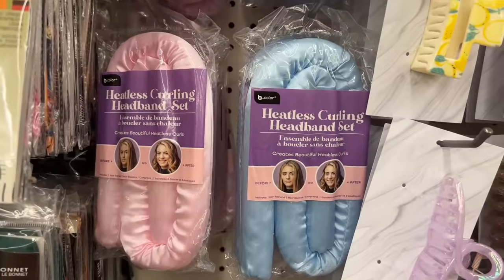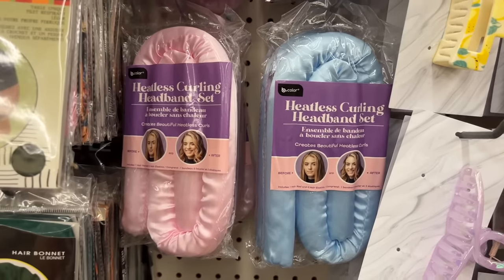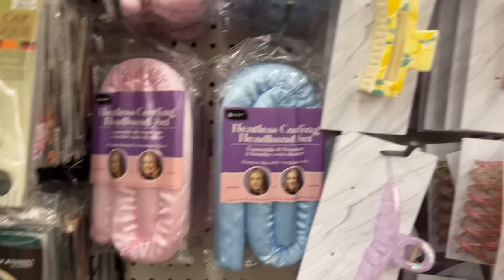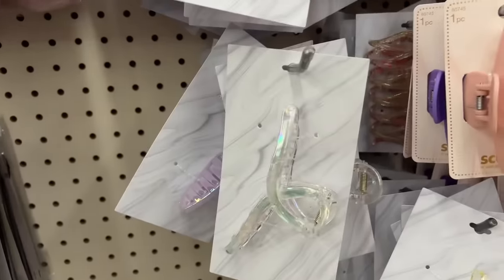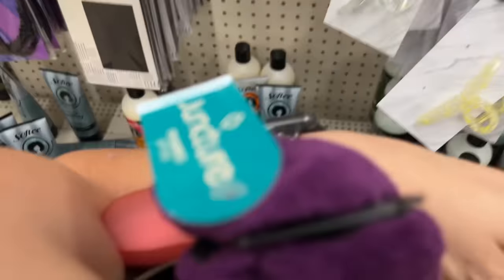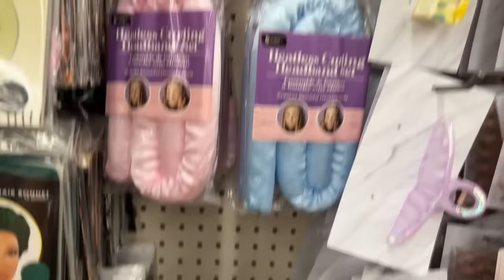What the hell, Dollar Tree! My daughter is gonna be so excited — this is the heatless curling headband set! Oh my gosh, and FYI these work like a bomb. I love those hair clips and I literally have goosebumps from finding this.